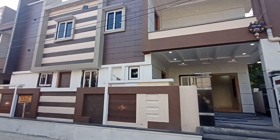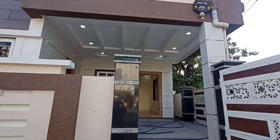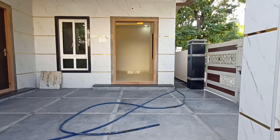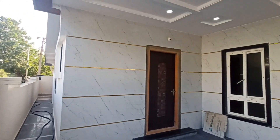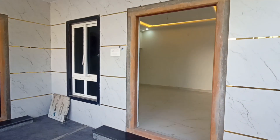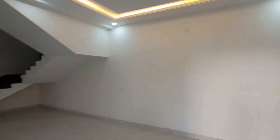My friends, this property is Shaili Gardens and it is a duplex. This is the corner flat and it is eastern-facing. This is ready to move in property.